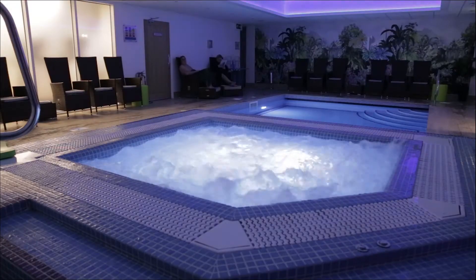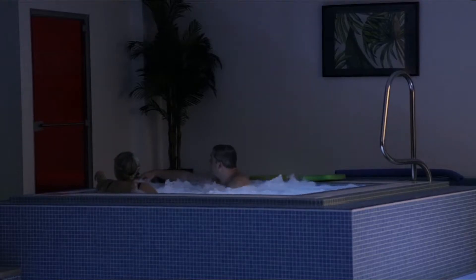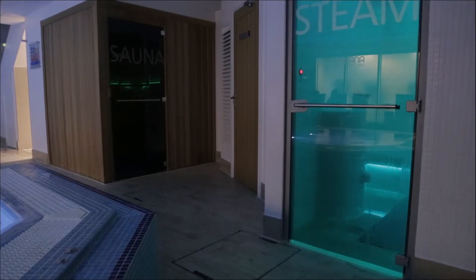The pool area provides the perfect environment for some further down time, with hot tub, steam room and sauna.